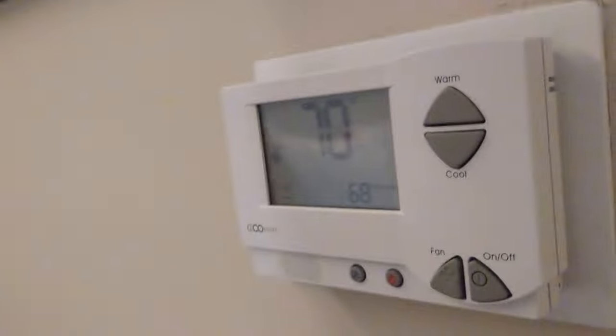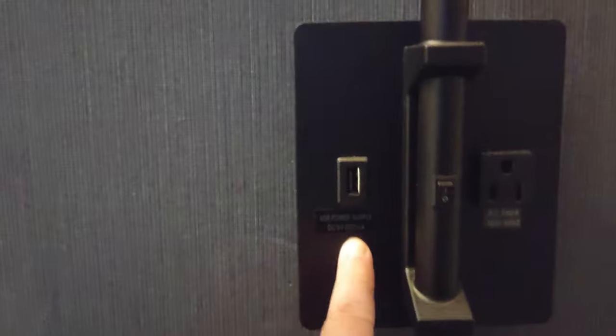And you get some hangers in a bag, presumably for dry cleaning or laundry. And we have our control for the air conditioner here — the default setting was 70 degrees Fahrenheit when I came in. And here is one side of the bed where you have a USB power supply, DC 5 volt, 2000 milliamps, and a 3.2 amp 120V 60 hertz three-prong outlet.